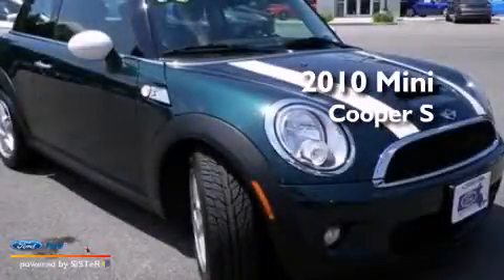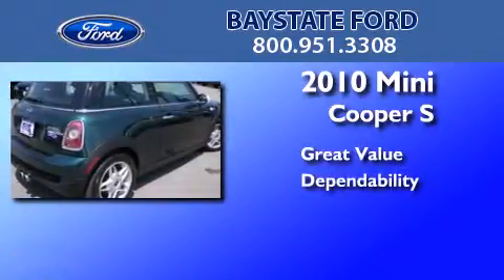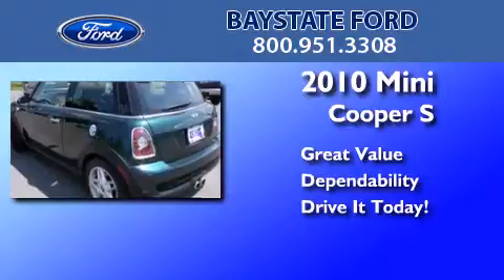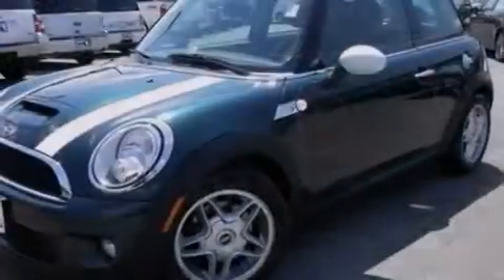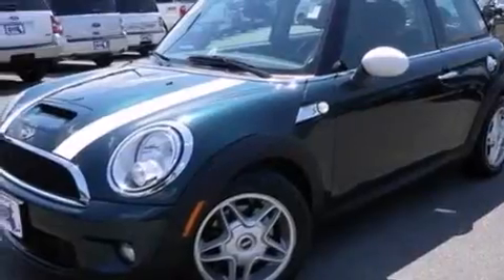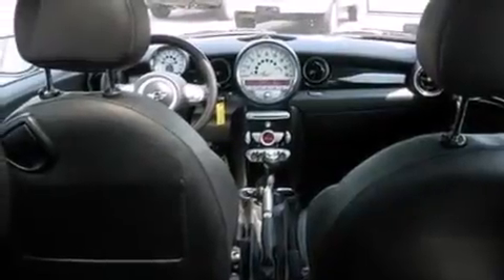This is a 2010 Mini Cooper S. Its top features include a multi-link rear suspension, an intercooled turbocharger, traction control and stability control systems, aluminum wheels, and a tire pressure monitoring system. The following features are also included.